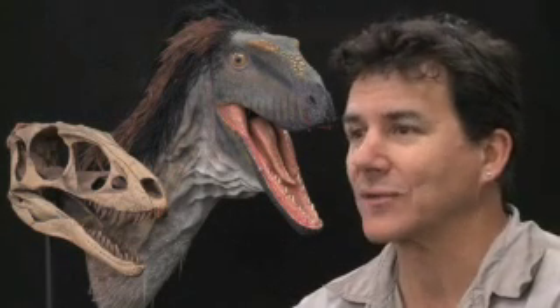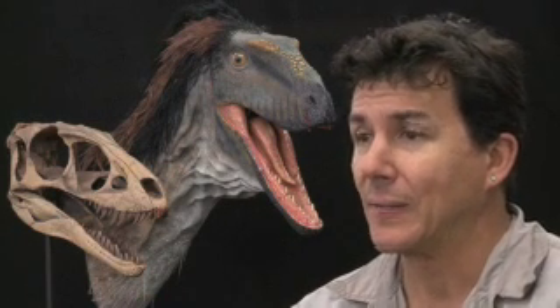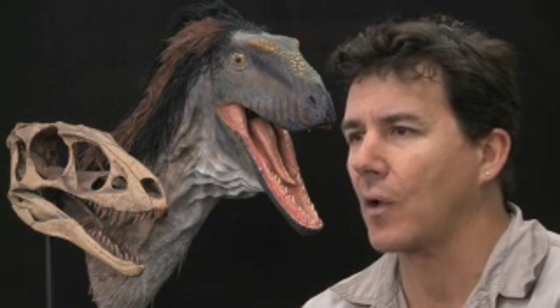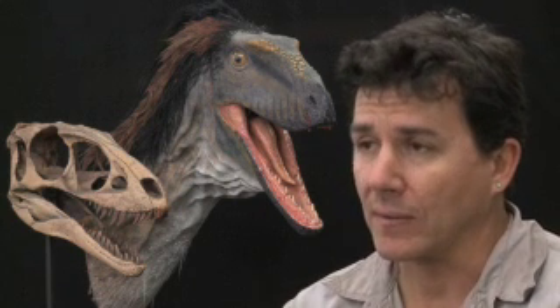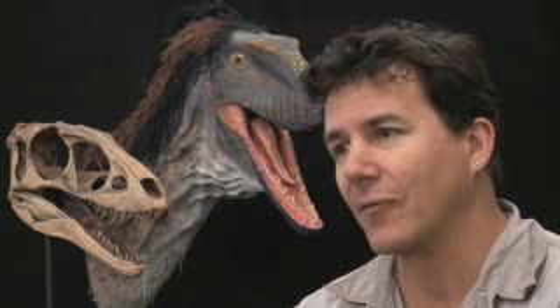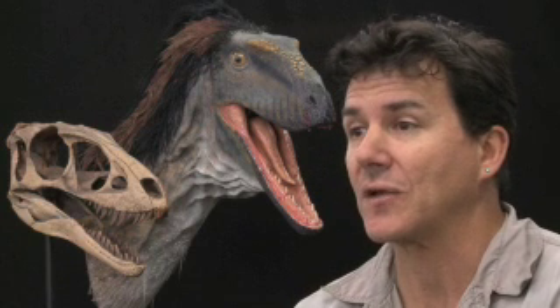We're very familiar with Tyrannosaurus rex, the apex of tyrannosaur evolution. But how do we get there? How do we get to these huge animals? What did they look like when they were smaller and didn't have some of the features that they have now? Raptor-X really is a pivotal moment in the history of the group where most of the biologically meaningful features about tyrannosaurs came into being. And the surprising fact is that they came into being in such a small animal.